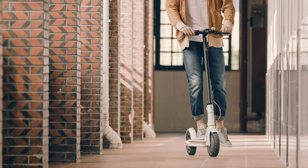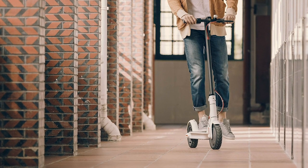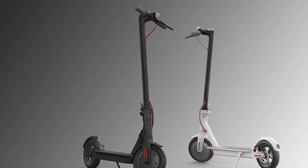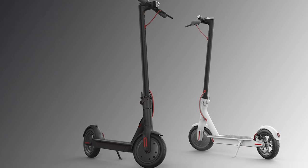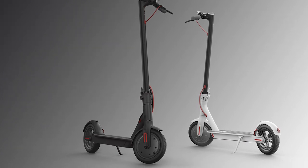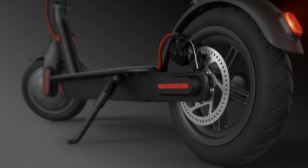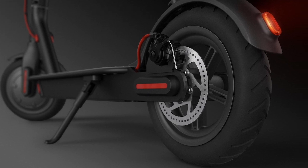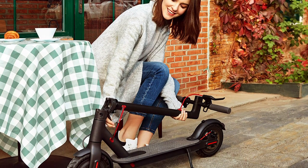The 42-volt high-capacity lithium batteries allow you to travel up to over 18 miles on a single full charge. It can run to a maximum speed of 15.5 miles per hour, thanks to its 250-watt brushless DC motor that provides better power performance. Its cruise control technology will maintain a steady speed and reduce pressure on the rider. The double braking system is unique because it recovers energy that extends battery life.